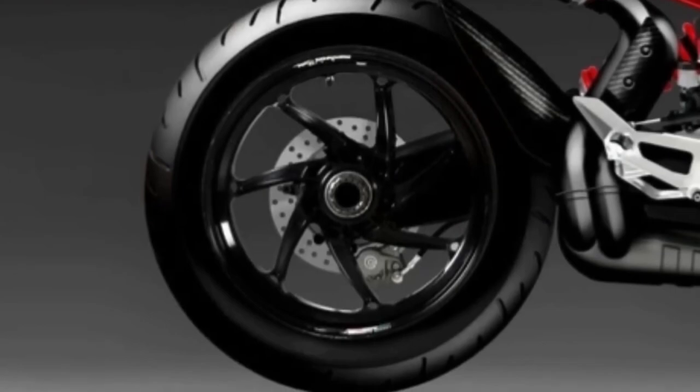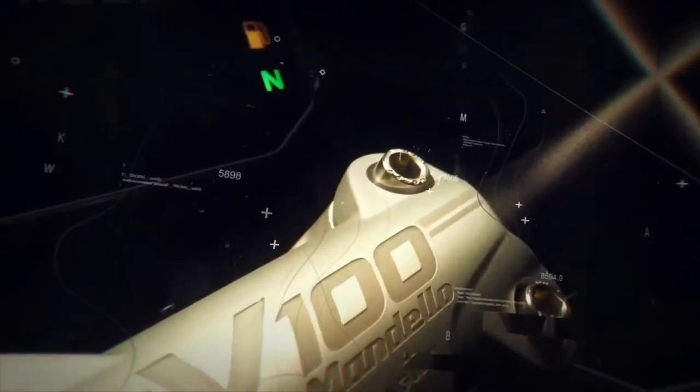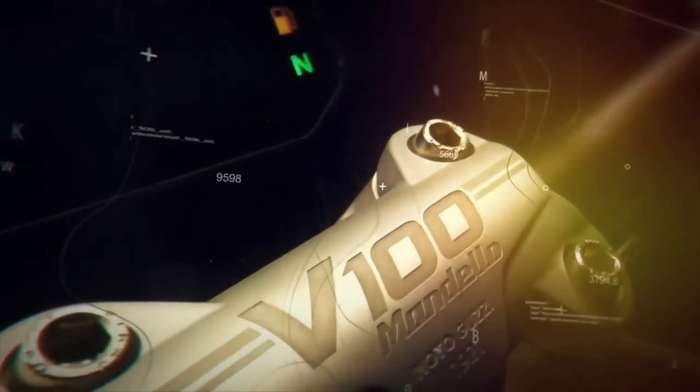A motorcycle which, according to the designer, could play the role of the most extreme Moto Guzzi ever, capable of capturing the attention of even those who have never considered choosing a motorcycle from Mandello.